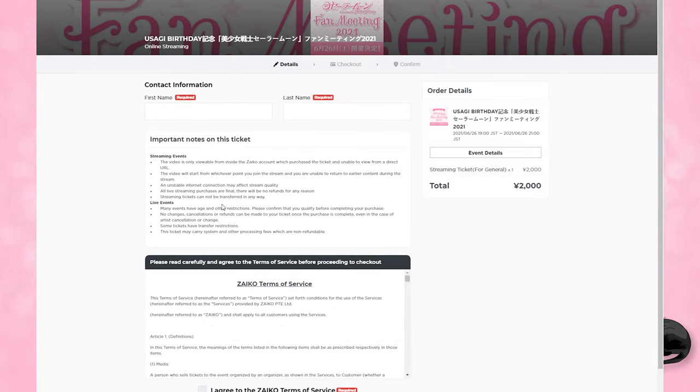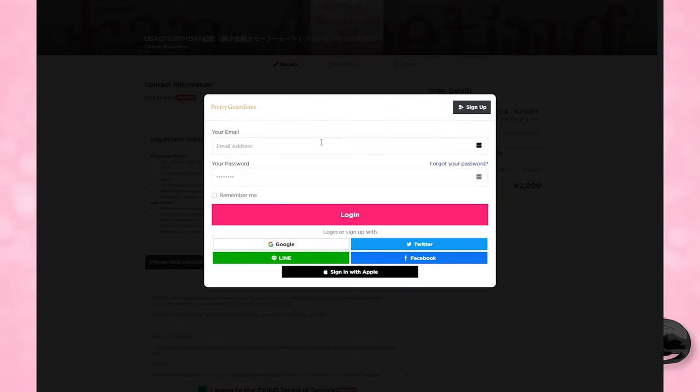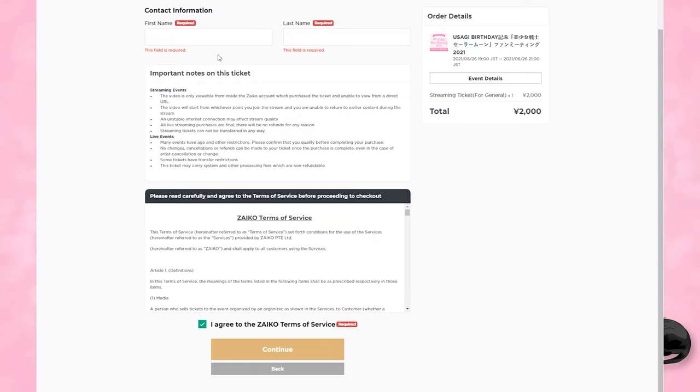This will open up the ticket purchasing page and give you some important information about the ticket. For example, the video is only viewable from inside your Zyko account, and streaming tickets can't be transferred. It will ask you to agree to the terms of service. You'll want to create an account and sign in. I created an account by just connecting with my Twitter, and then it pushes you back to that ticketing page.